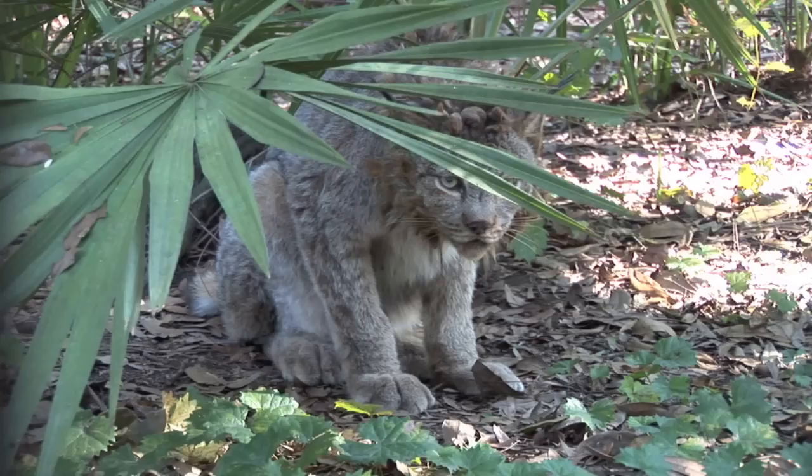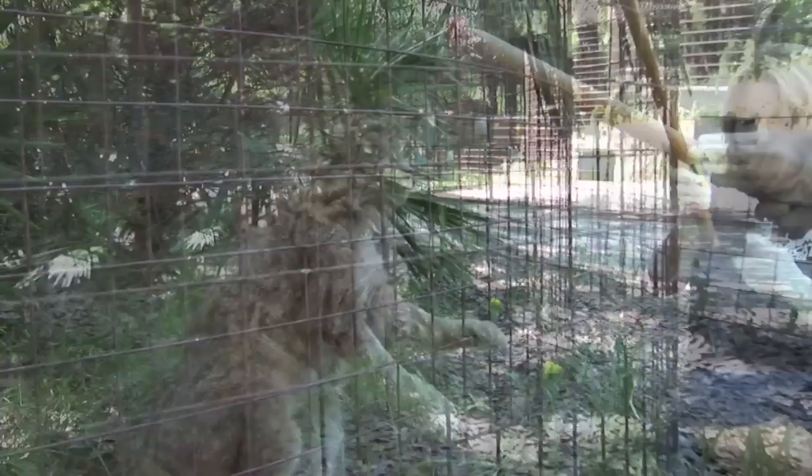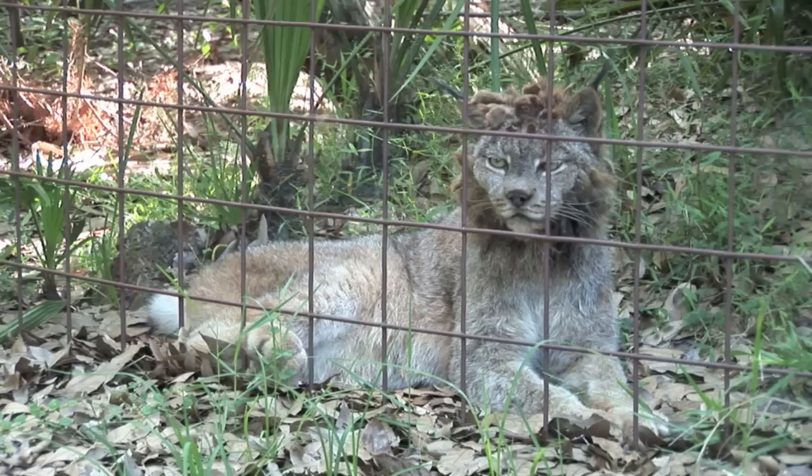Dances with Wolves was rescued from a game farm. Game farms are places where exotic animals are bred for photography and filming. These animals are often drugged and chained in place and surrounded by props that resemble their natural habitat. These are many of the photos that you see on calendars and in commercials.